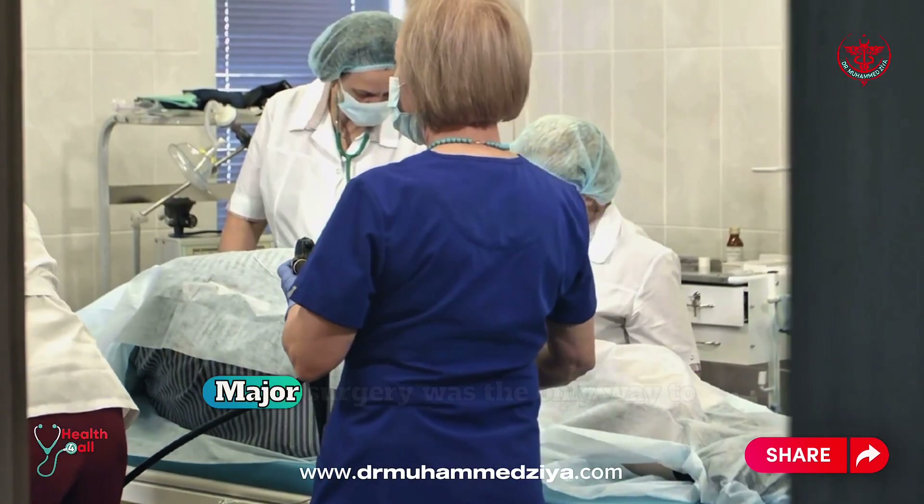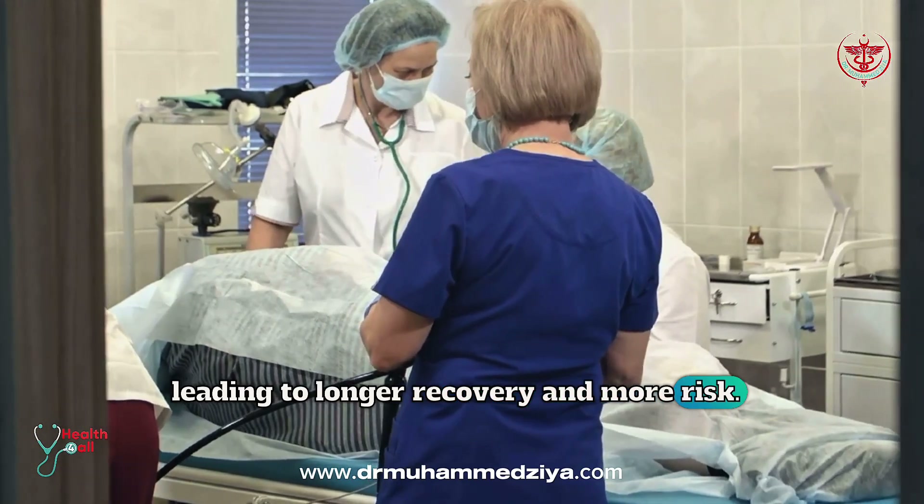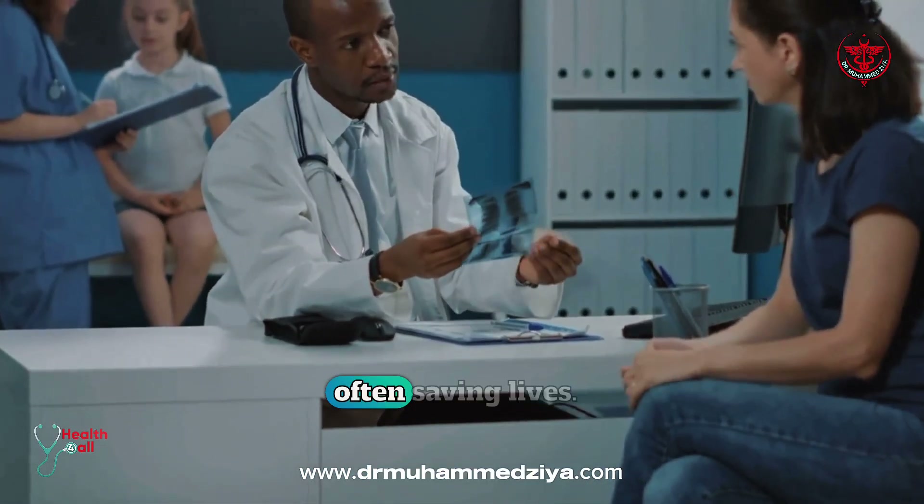Before endoscopy, major surgery was the only way to see inside, leading to longer recovery and more risk. Now, doctors can diagnose problems earlier and more accurately, often saving lives.